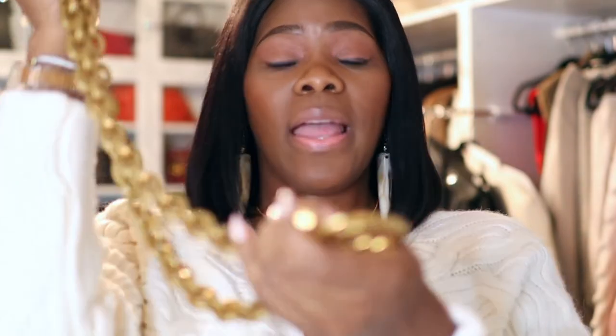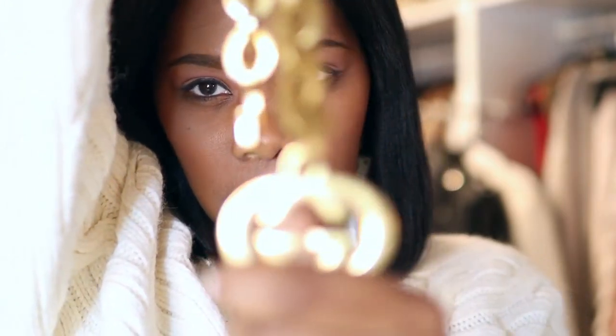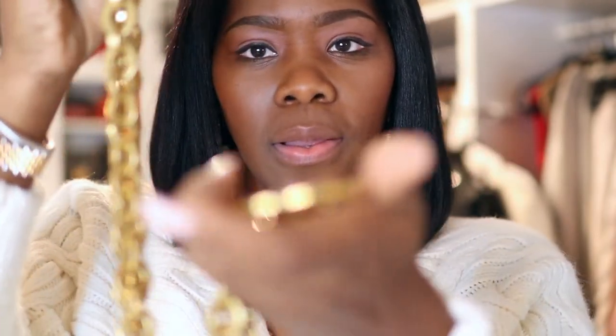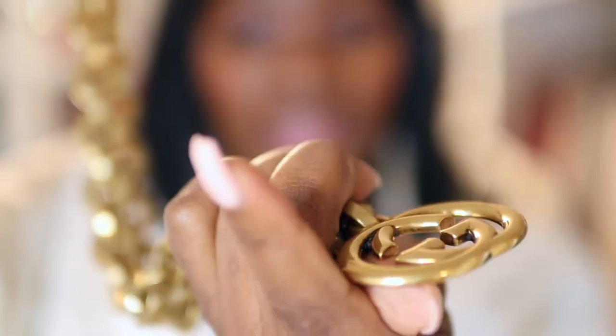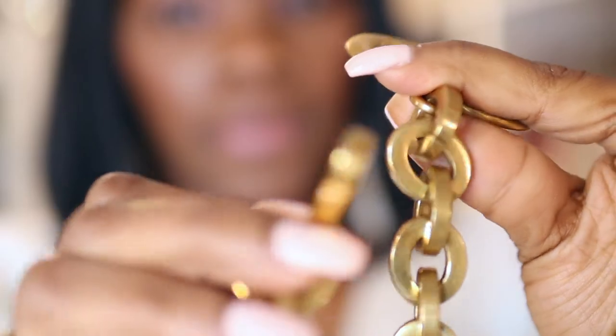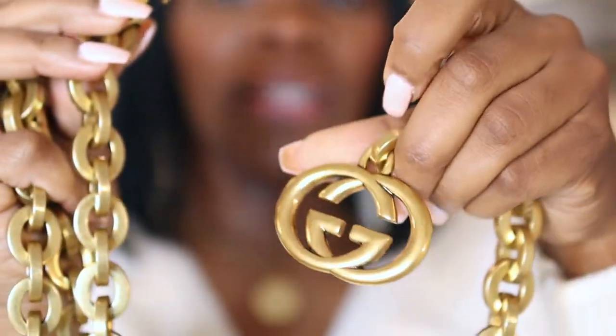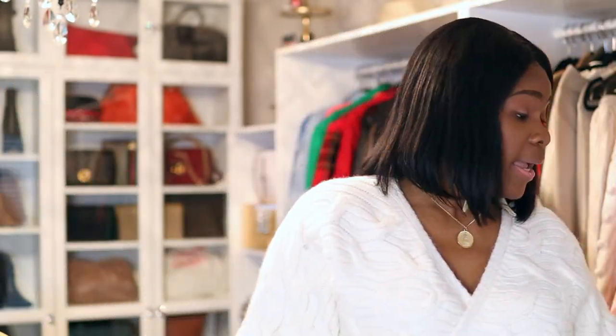I know Chanel belts are really nice as well, but when I saw this one I just had to have it. Let me show you guys — that's the hardware on it, and this is the chain. It's a really really nice belt; here's the hook on it. You can pretty much hook it in anywhere. I don't even know if they sell this belt anymore, but this belt — this is the truth. This was something that my wardrobe needed, and it's very heavy, really good quality.